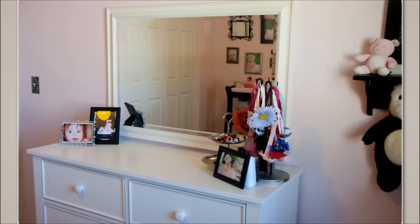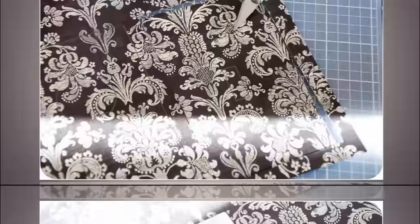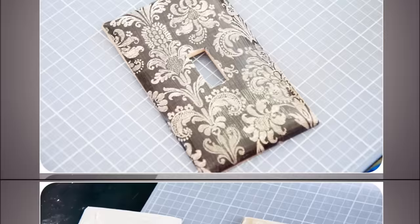9. Use Scrapbook Paper On Your Switches. Maybe it seems like cheating, but it's why we call it a life hack. This fun and easy DIY project requires you to first choose your favorite scrapbook paper. It comes in all colors and textures, so choose wisely. You'll also need some Mod Podge glue as adhesive and an exacto knife for trimming. This really is an easy way to add some class to your drab bathroom.